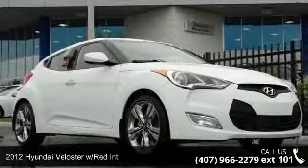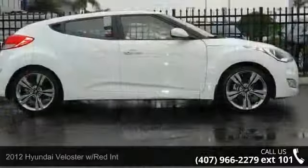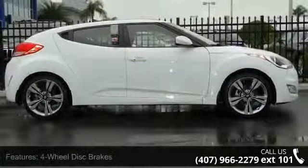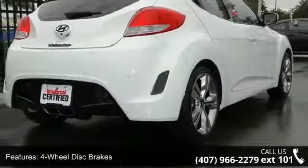Imagine yourself in this 2012 Hyundai Veloster Base. This may be the set of wheels you've been looking for. This vehicle comes with a reliable 4-cylinder engine, connected to a smooth shifting automatic transmission.